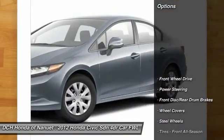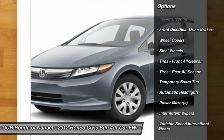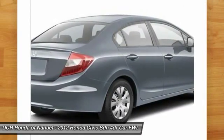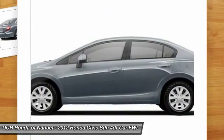Here are some of this vehicle's great options: stability control, traction control, keyless entry, steering wheel audio controls, anti-lock braking system, power steering, driver airbag, adjustable steering wheel, cruise control, floor mats.